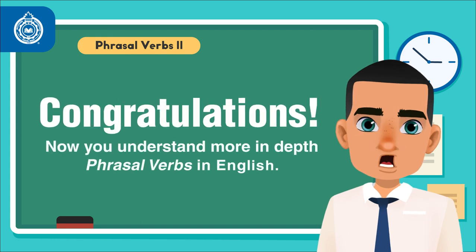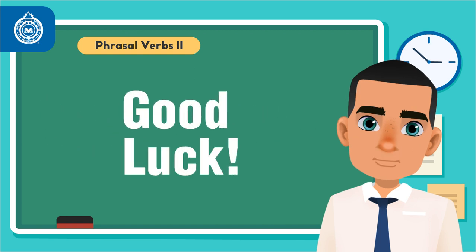Congratulations! Now you understand more in-depth phrasal verbs in English. Good luck! Thank you!